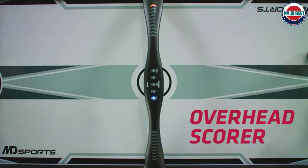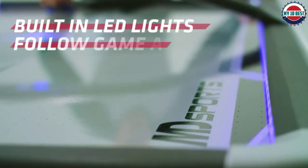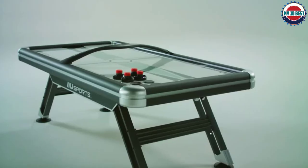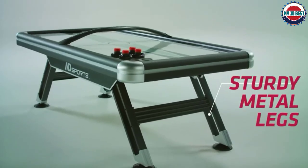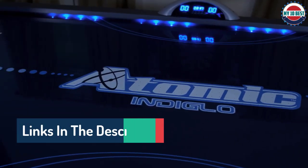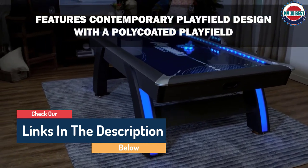Hello guys, today in this video we are going to help you find out the best air hockey tables on the market. I made this list based on my personal opinion and tried to list them based on their quality, durability, customer reviews, and more. If you want to see their price and find out more information about them, you can check our links in the description below.